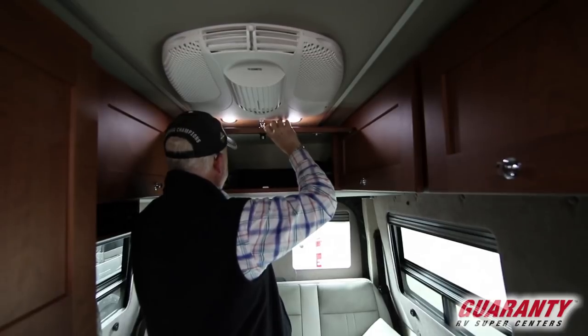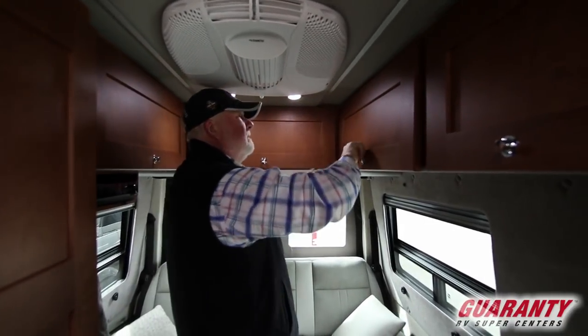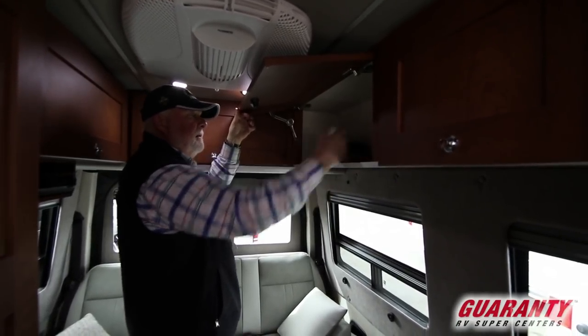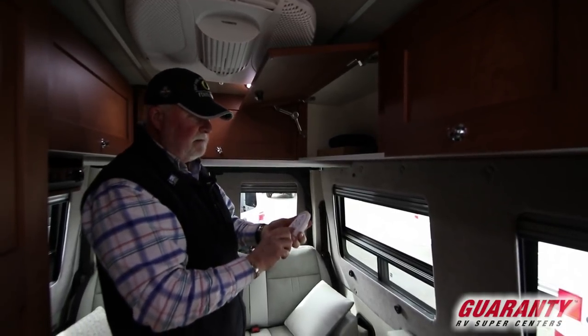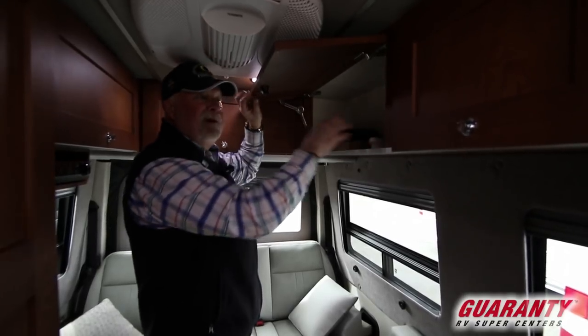Here's a lot of your owner's packet information, the side screen which I'll show you up front, and more storage in here. This is a little remote that you can put up — it runs the Fantastic Fan, so you can adjust temperature settings and the speed or turn it off.